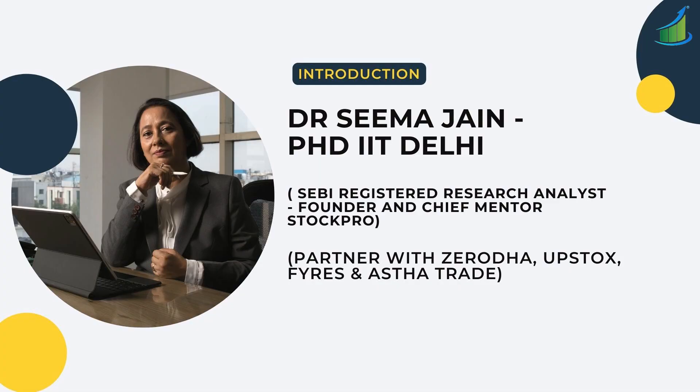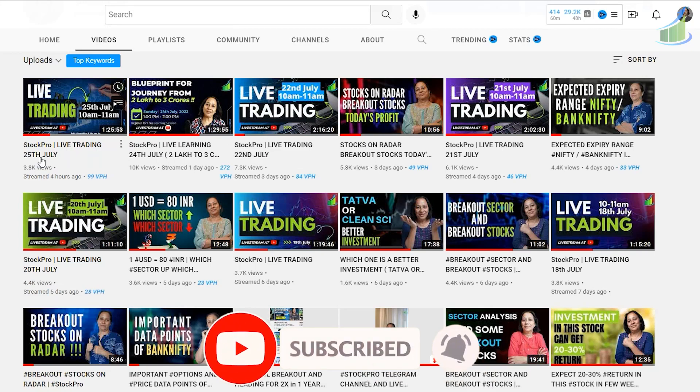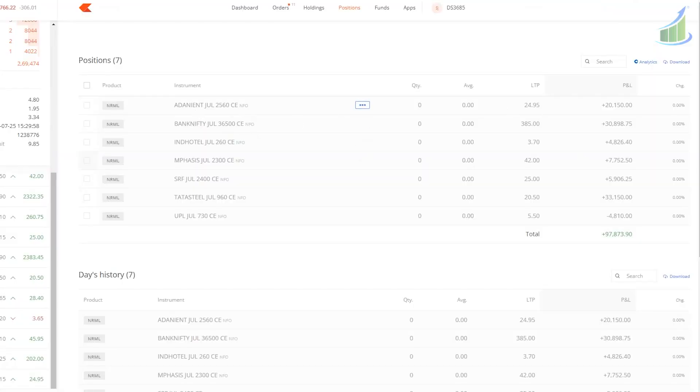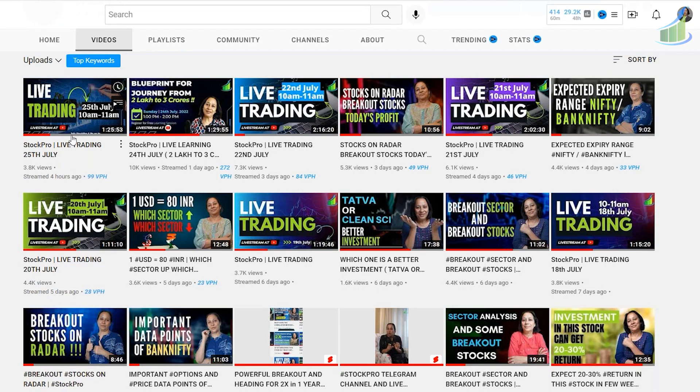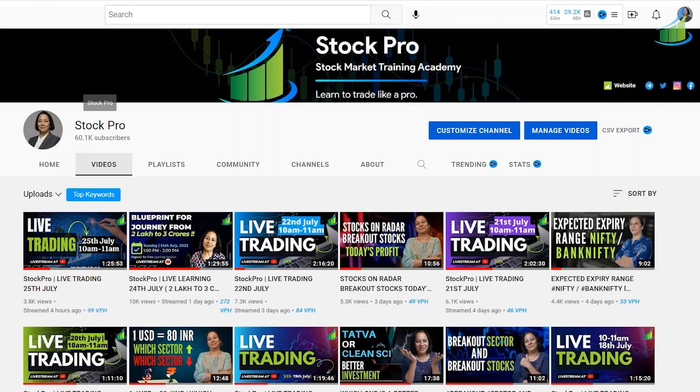Hi guys, welcome back to the channel. I'm your host Dr. Seema Jain, a SEBI registered research analyst. My job is to give you the best research. I'm hoping you are all joining me for the live trading. If you don't know where to get the link, come to my YouTube channel Simply Stock Pro. We provide live trading every single day through our YouTube channel.